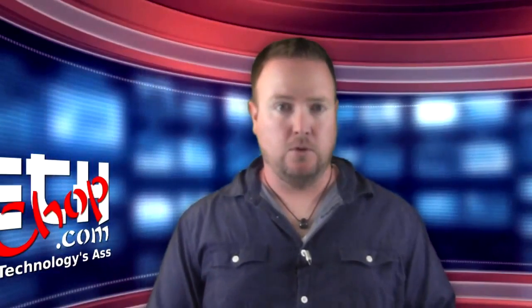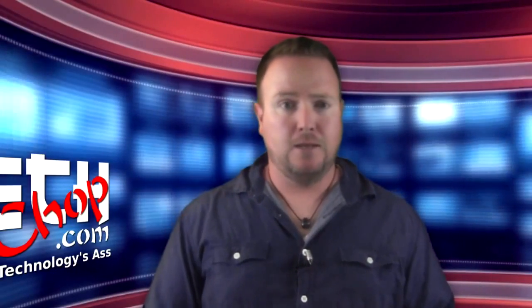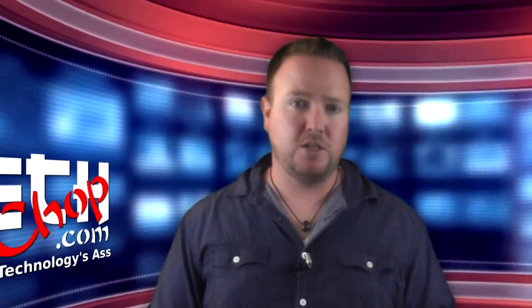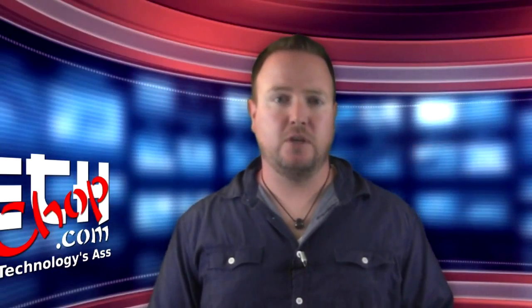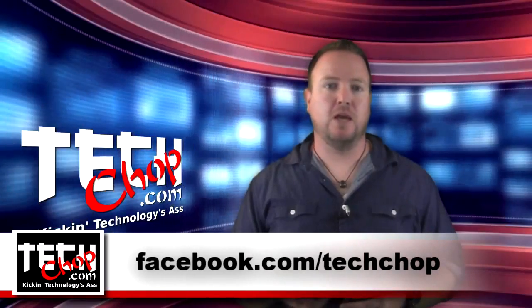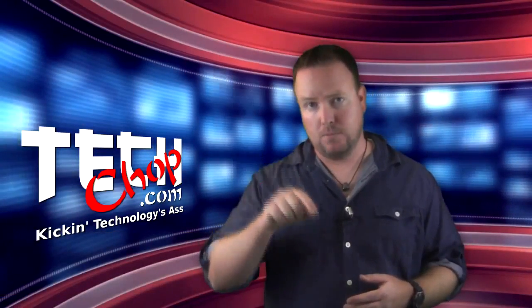That's all I have for this episode. Are you using OpenDNS in your environment? Like it? Hate it? Let us know what you think about it in the comments. Likewise, if you have any questions about OpenDNS, drop them in the comments or hit us up on our Facebook page. Don't forget to like, fave, and subscribe. We'll catch you next time right here on TechShop.